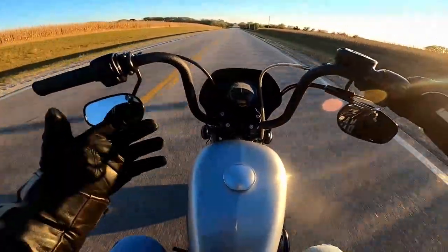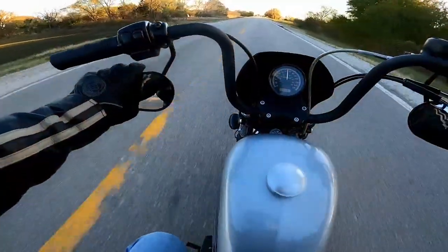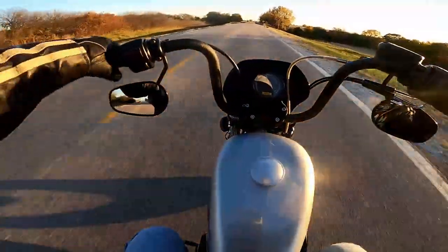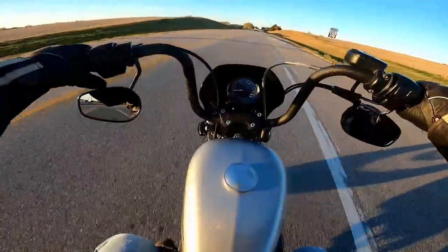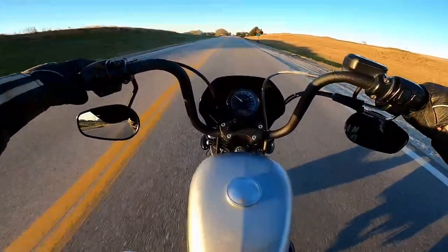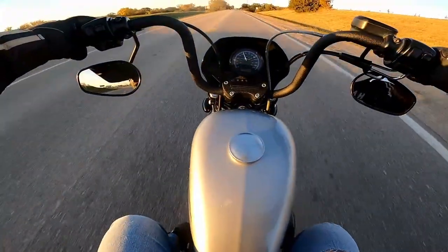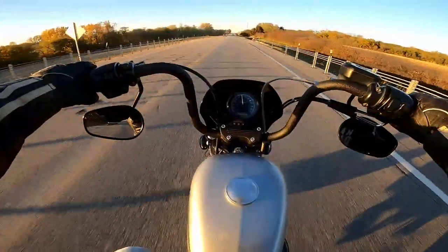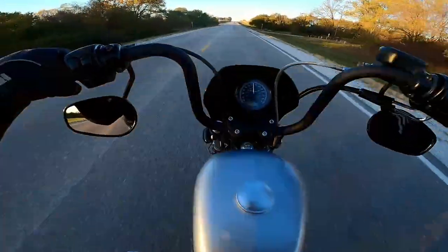Hello Stevies, as you can see there's a little bit of a different view today. I'm on my son's 2008 Sportster Nightster 1200. My 16-year-old son who works out at Franty Harley-Davidson, our local Harley shop, saved up all summer long and bought this 2008 Harley-Davidson 1200 Sportster.